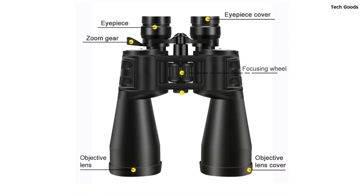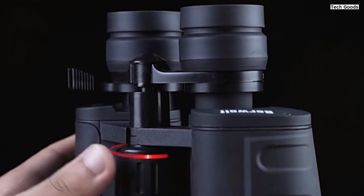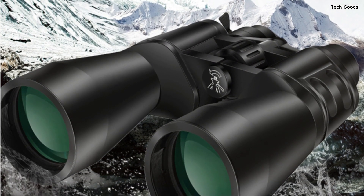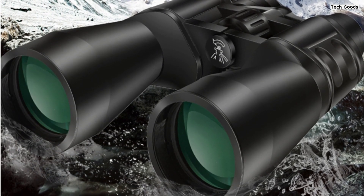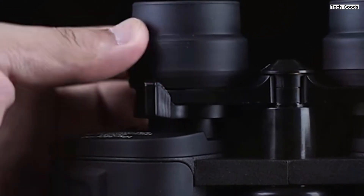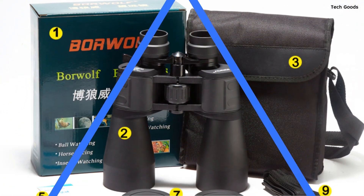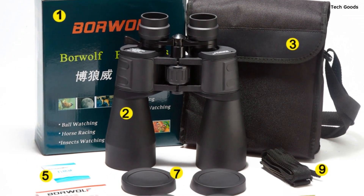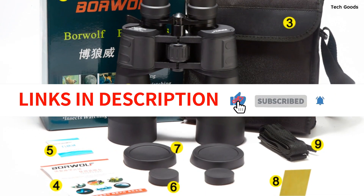These binoculars boast a BAK-4 prism and FMC fully multi-coated lens elements that ensure superior light transmission, resulting in crystal clear, crisp images. The living waterproof, fog-proof, and dust-proof features make them suitable for various environments. The rubber armor with stripes offers a comfortable, non-slip grip and shock resistance. With specifications including a PORO B8 K4 prism system, center adjustment focus system, green lens coating, and a foldable eye cup, the Borel 10 380x100 binoculars promise exceptional performance and comfortable use.